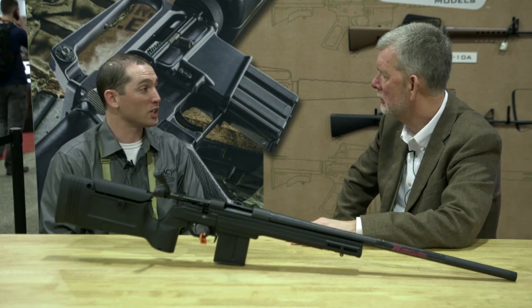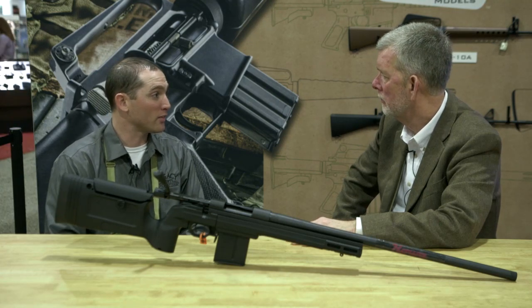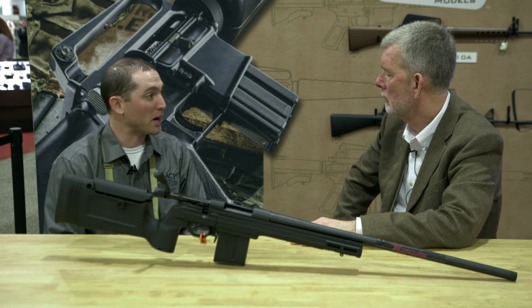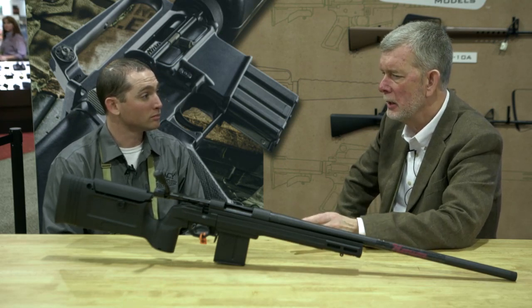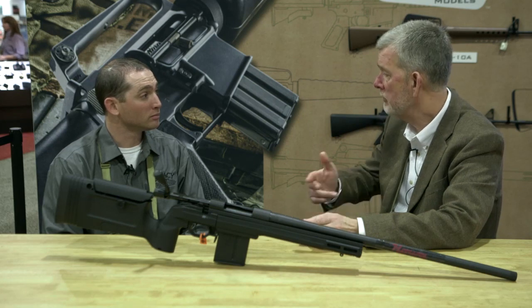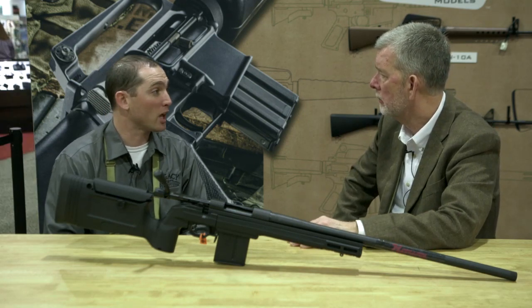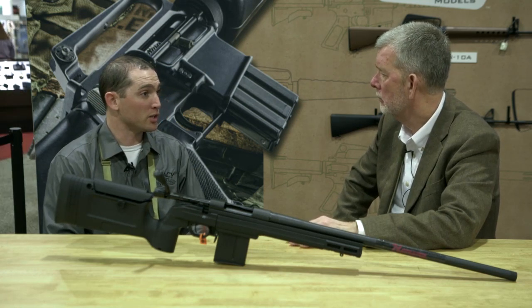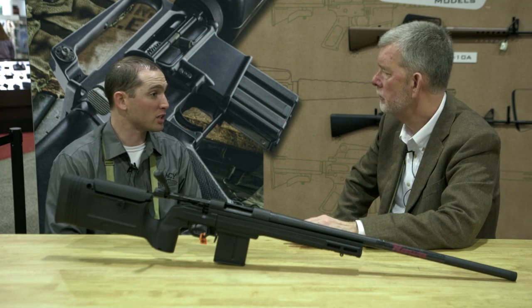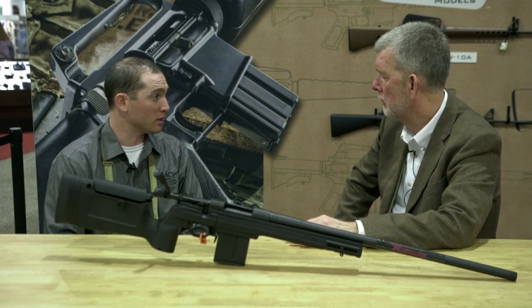And they shoot. We guarantee the barreled actions for sub-MOA with high-quality factory ammo, and then a lifetime guarantee, so it's kind of like buyer's insurance. We actually have several different caliber options available and different barrel lengths. We introduced 26-inch heavy barrels this last year because there was demand from people looking to push the velocity envelope.